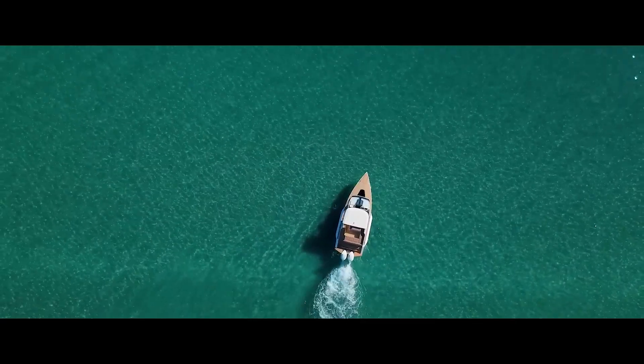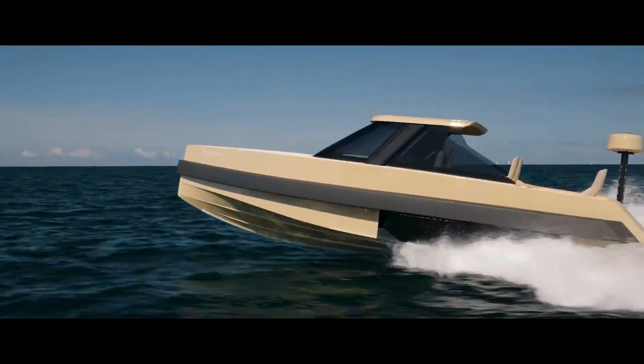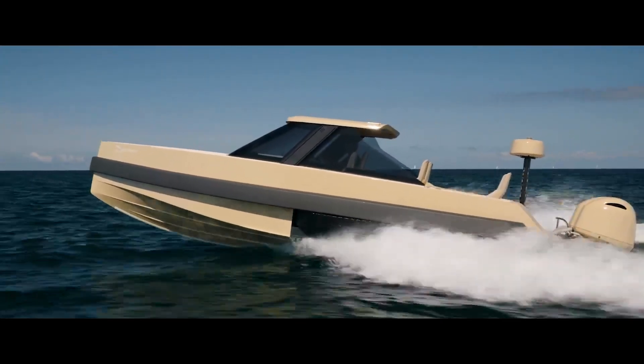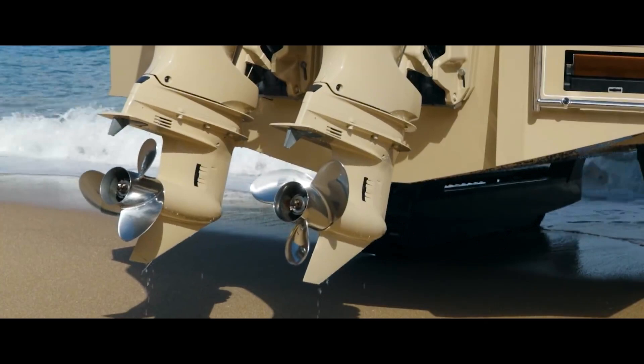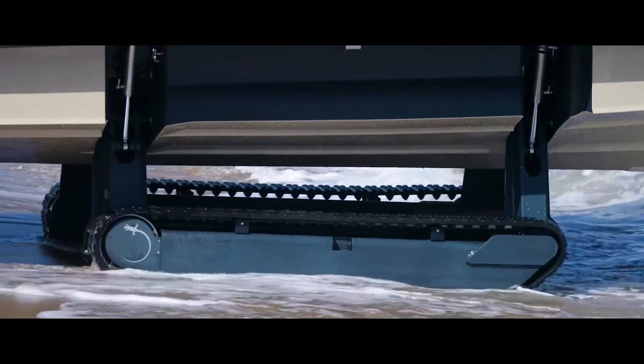The Iguana Commuter is a stylish amphibious vessel with a sleek design and luxurious amenities, making it perfect for coastal living or as a tender for larger yachts. Its secret lies in a retractable track system — at the push of a button, it transforms from a stylish boat to an all-terrain vehicle.